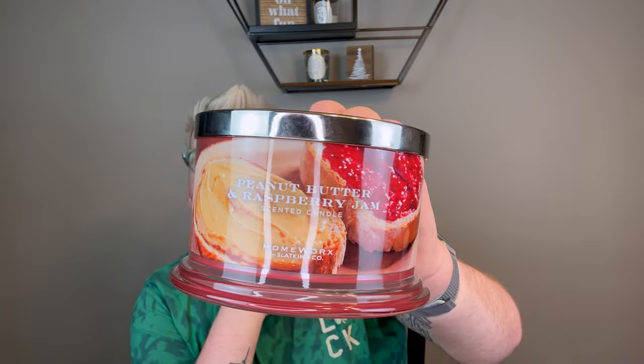Midnight Mahogany was fine — just a pleasant bar. I did it in my office. It was cleaner than I expected. I expected it to be a lot more masculine and warm, but it was a lot more clean and fresh, which threw me for a loop. But I quite enjoyed it. I don't know if it'll be a repurchase, but I really enjoyed that one.